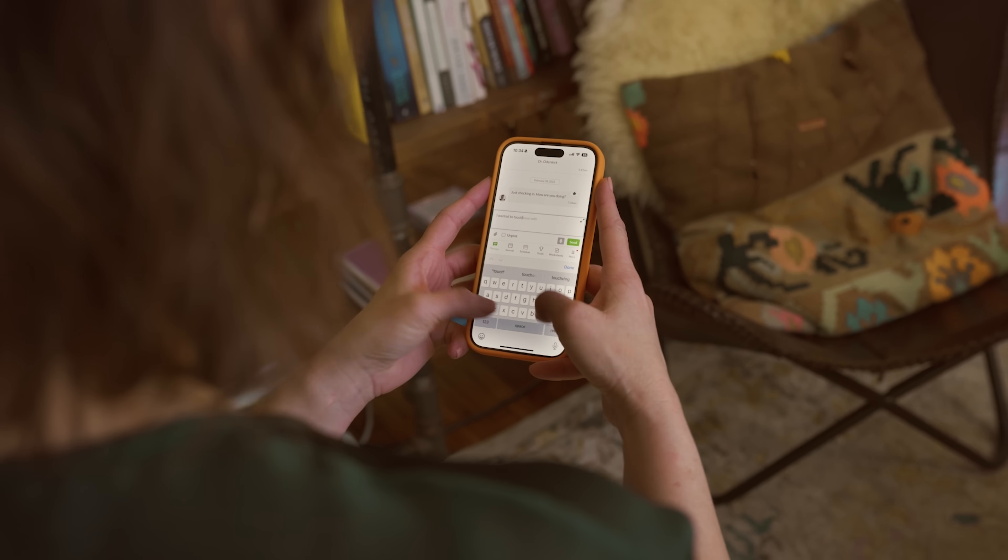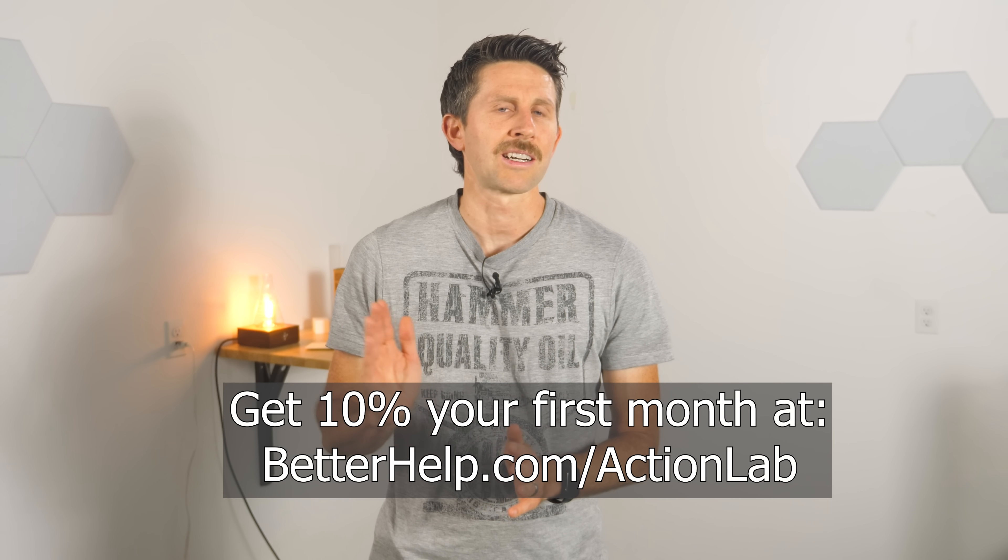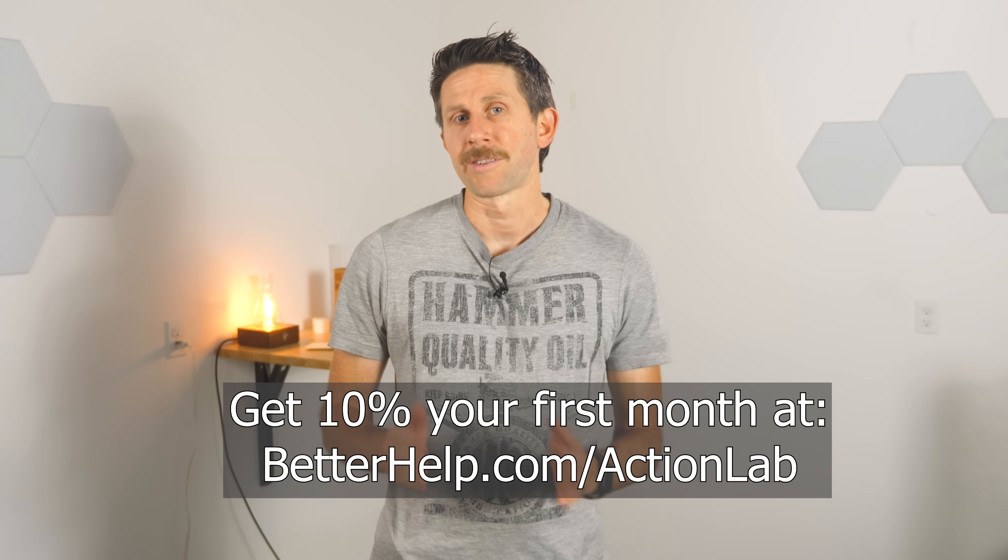Before we continue, I want to thank the sponsor for this video, BetterHelp. BetterHelp is the world's largest therapy service and it's 100% online. You can tap into a network of over 30,000 licensed and experienced therapists who can help you with a wide range of issues. To get started, you just answer a few questions about your needs and preferences in therapy, and BetterHelp matches you with the right therapist. You can talk to your therapist via messaging, phone, or video call — message anytime and schedule a live session when it's convenient. If your therapist isn't the right fit for any reason, you can switch at no additional charge. You get the same professionalism and quality as in-office therapy, but with more scheduling flexibility and at a more affordable price. Get 10% off your first month at betterhelp.com/actionlab, or click the link in the description.